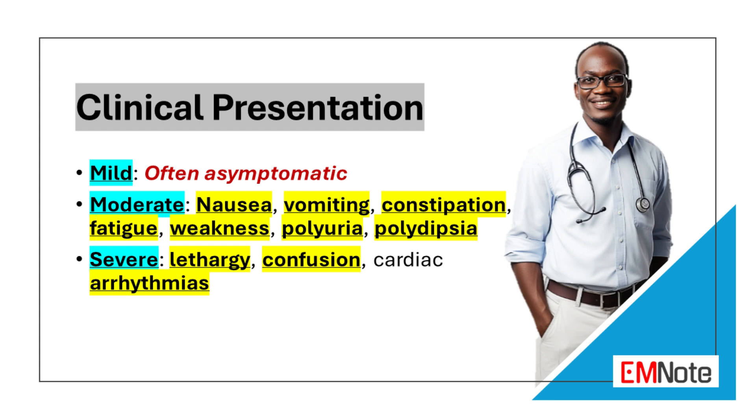Severe hypercalcemia can cause more serious symptoms such as lethargy, confusion, coma, and cardiac arrhythmias, in addition to altered mental status.